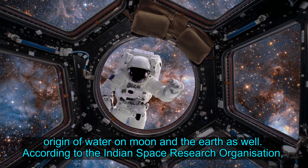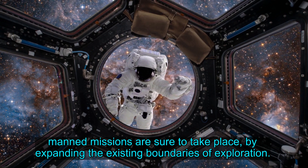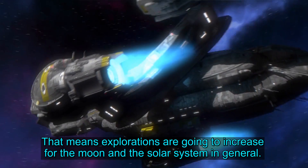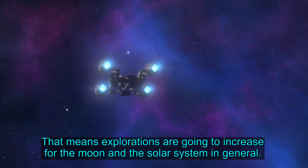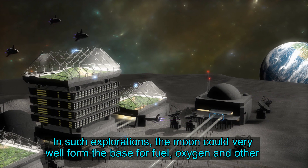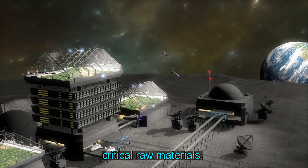According to the Indian Space Research Organization, manned missions are sure to take place by expanding the existing boundaries of exploration. That means explorations are going to increase for the Moon and the solar system in general. In such explorations, the Moon could very well form the base for fuel, oxygen and other critical raw materials.